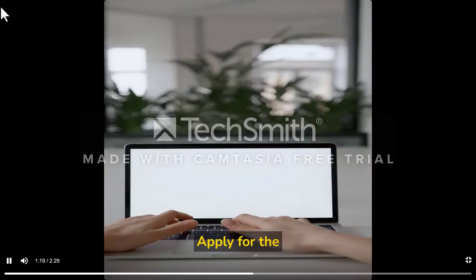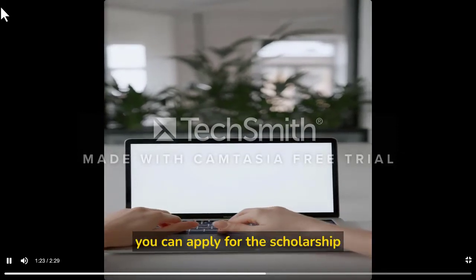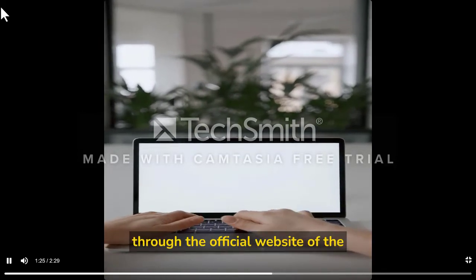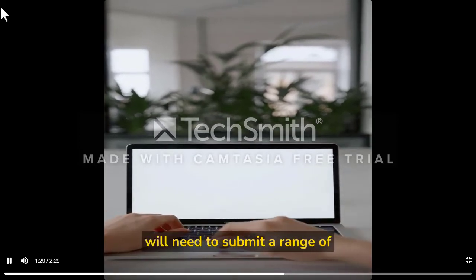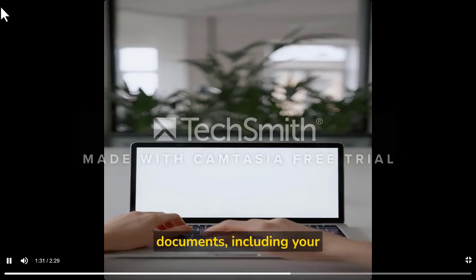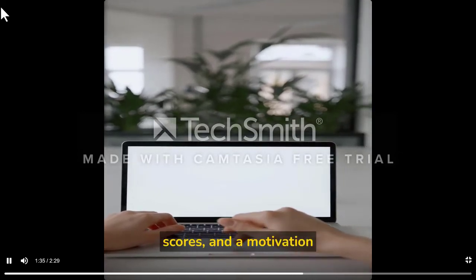Fourth, apply for the scholarship. Once you have received an offer from the university, you can apply through the official website of the Stipendium Hungarian Scholarship. You will need to submit a range of documents, including your academic transcripts, language proficiency test scores, and a motivation letter.